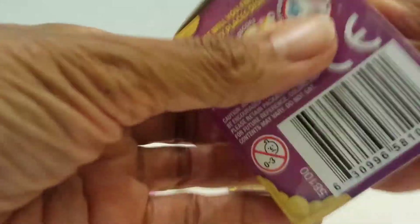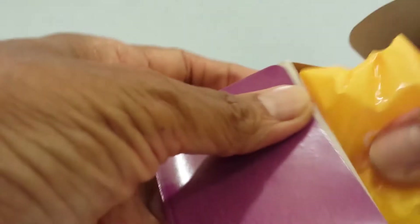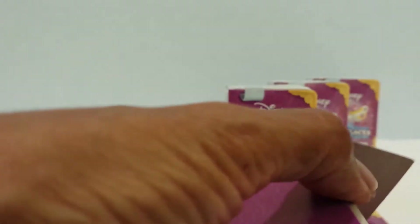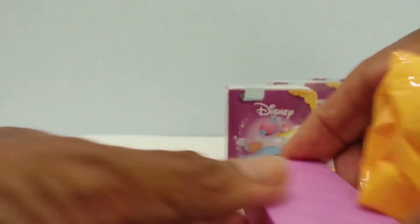Let's see who this one is. This one is Belle. Let's see what Belle has. Her tile is lavender too, just like Cinderella. Here's the tile. And let's see what she has inside.